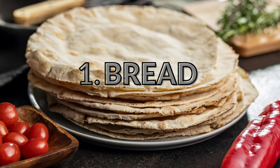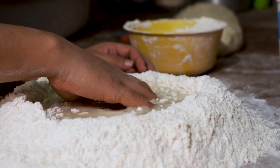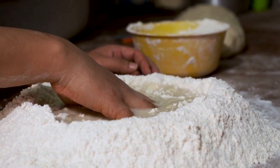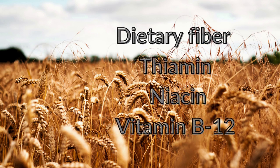Bread, of course. Pita Pit offers excellent vegan bread. Water, yeast, salt, and whole wheat flour are the ingredients used to make Pita Pit's vegan pita bread. The pita bread is trans-fat and cholesterol-free, and vegan. They are a perfect source of dietary fiber, thiamine, niacin, and vitamin B12.